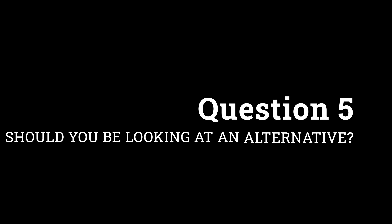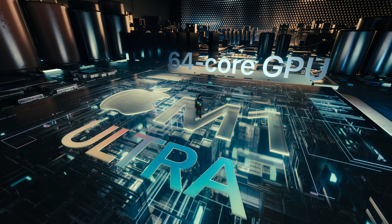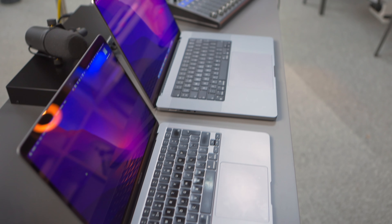Lastly, question number five — and you probably weren't expecting this one — should you be looking at an alternative? It bears repeating what I said at the start of this buying guide: every Mac from the base level M1 to the M1 Ultra will deliver big time for its intended use. Apple Silicon really has democratized computing power. If I didn't have my M1 16-inch MacBook Pro, I could still happily edit my 4K YouTube videos on the M1 Mac Mini behind me, or even on the base spec M1 Air. There's a chance you could save yourself a huge amount of cash by opting for either the Mac Mini, the 24-inch iMac, or even the MacBook Air. So before you commit to that big purchase, check out either the video above for the Mac Mini, or keep watching for a link to my buying guide for the awesome M1 MacBook Air.